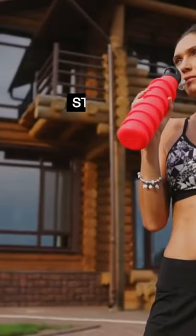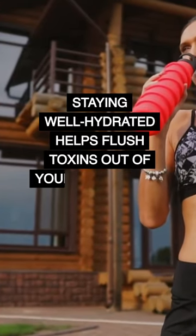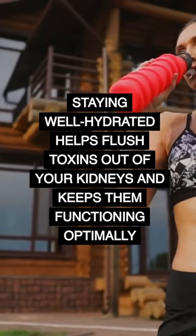Number 2: water. Remember to drink plenty of it throughout the day. Staying well hydrated helps flush toxins out of your kidneys and keeps them functioning optimally.